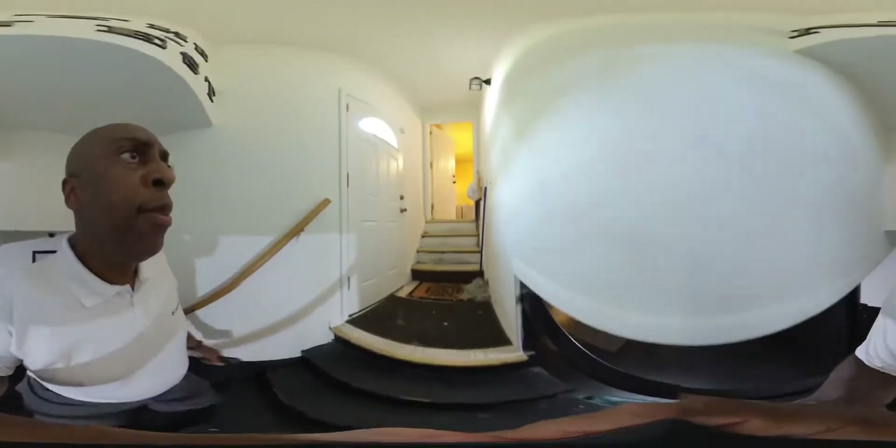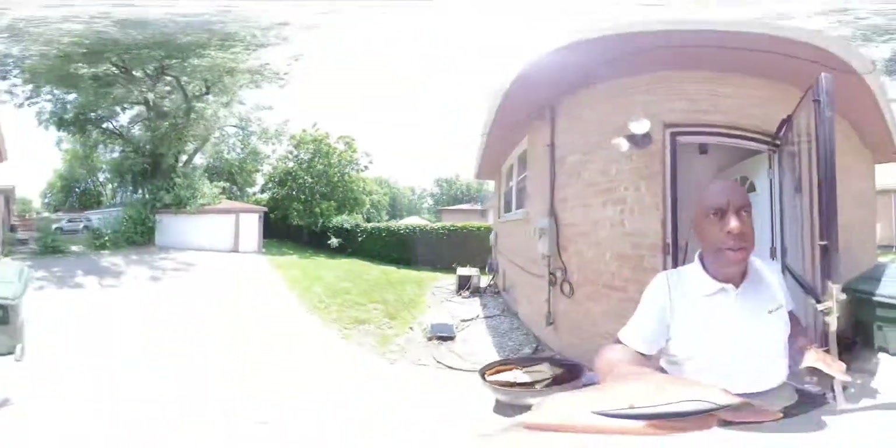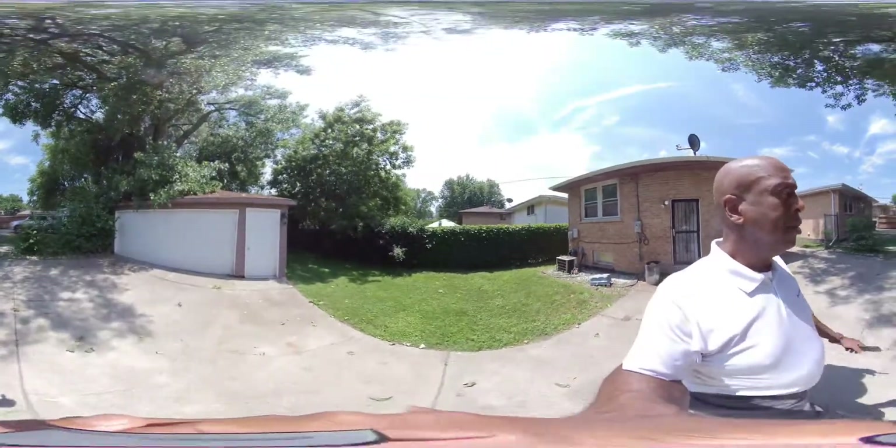As we wrap up here, let's take a look outside in the back and give you a peek here. There's a detached garage, about two-and-a-half car size, so nice space inside there.